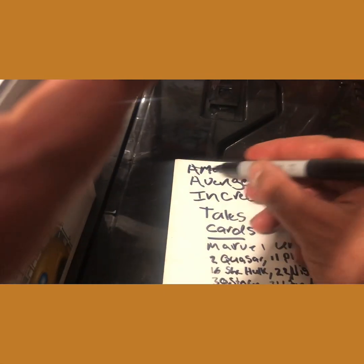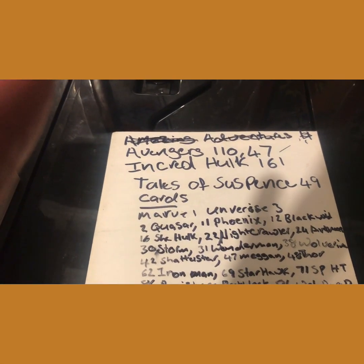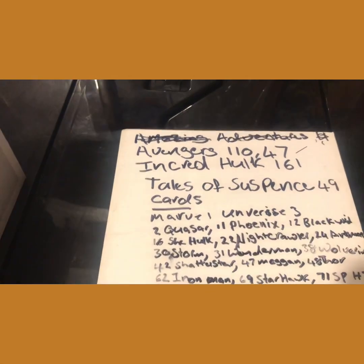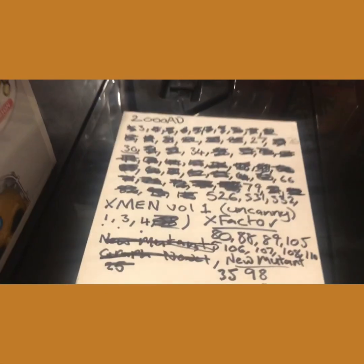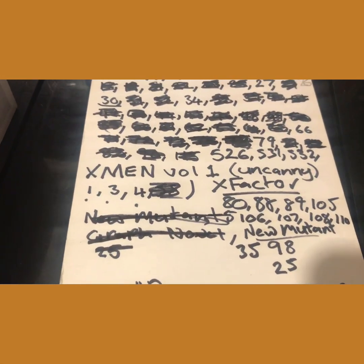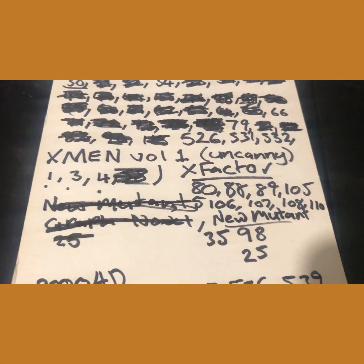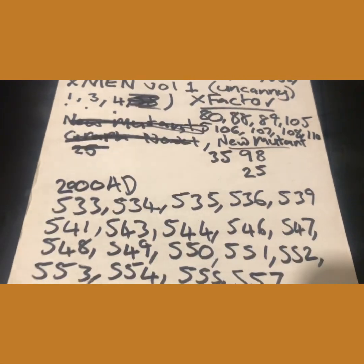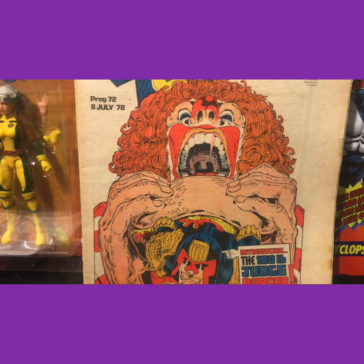On my want list I still need: Avengers #110 and #47, Incredible Hulk #161, Tales of Suspense #49 — I really need that book — X-Men #1, #3, and #4, New Mutants #35, #98, and #25, X-Factor #80, #88, #89, and #105, and 2000 AD #80.